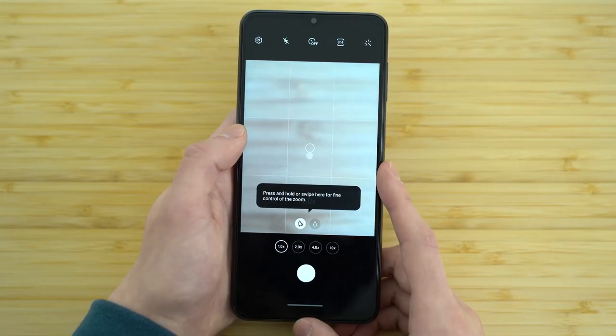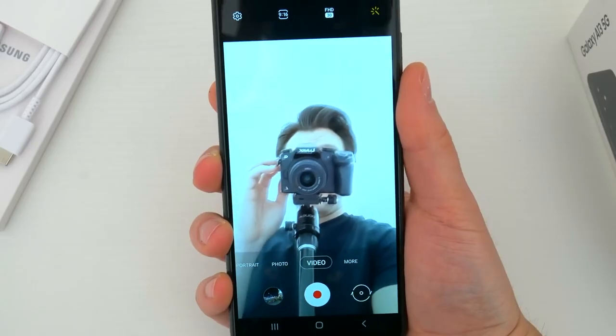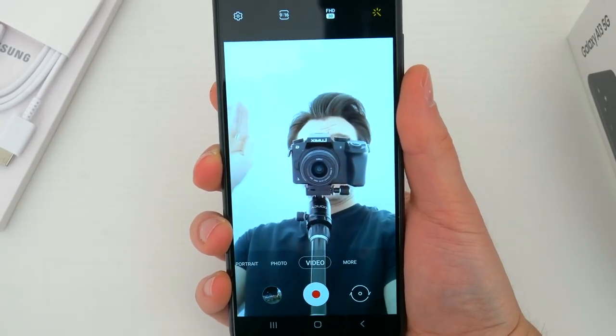On the front, the Samsung Galaxy A13 5G has an 8-megapixel selfie camera, which is decent for taking selfies and making video calls. The front-facing camera has an aperture of f/2.0, allowing it to capture more light and produce better images in low-light conditions.